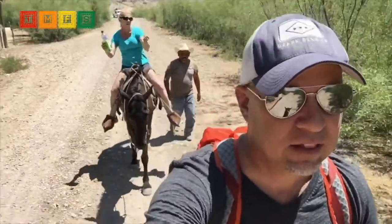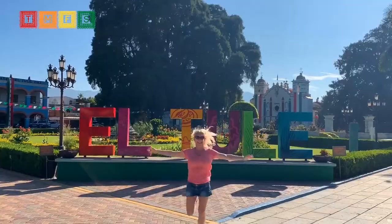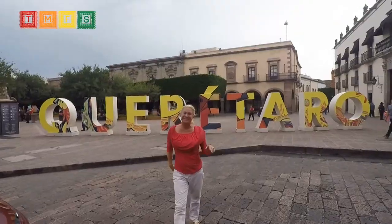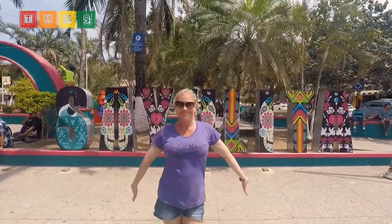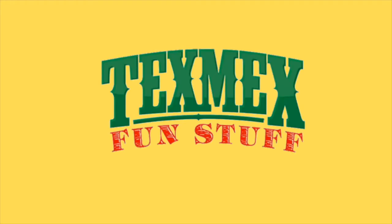I'm Allison and that's my husband Todd. He films our antics as we travel across Mexico, and I hunt for handmade goods. You can buy them at TexMexFunStuff.com and on Amazon in the U.S., Mexico, and 80 countries across Europe. Now enjoy our next video, Made in Mexico.